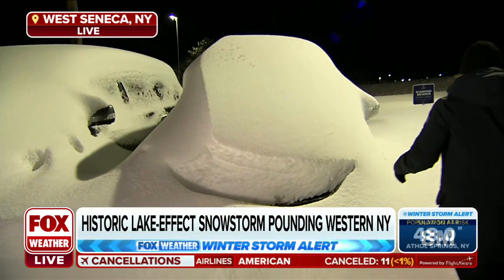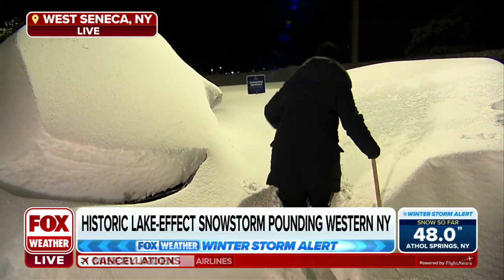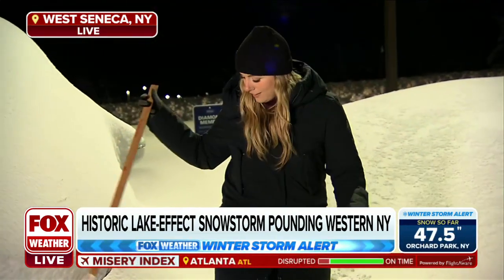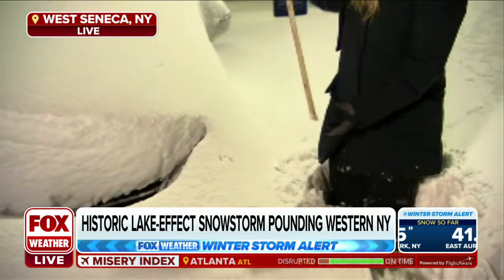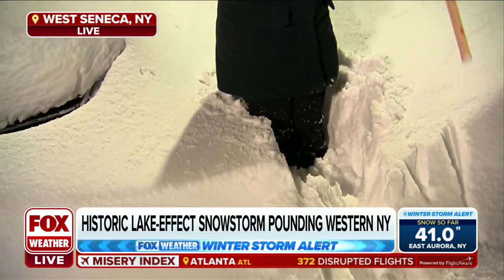A lot of people are deciding to wait it out. And listen, it's good advice, but I want to show you how heavy and hard it is to move around in this kind of snow. I wanted to take a little measurement here, but I just messed up my spot because of how heavy it was.